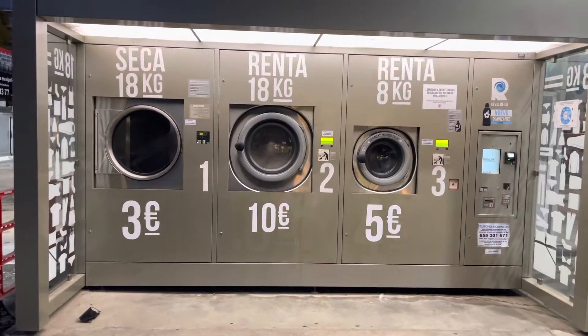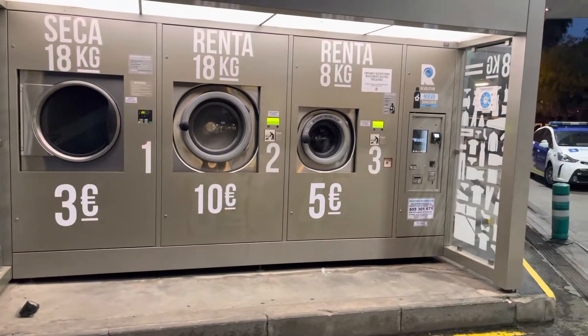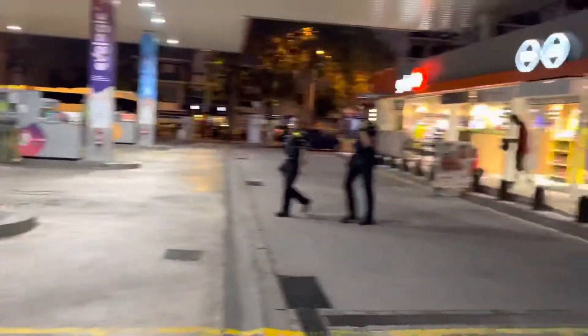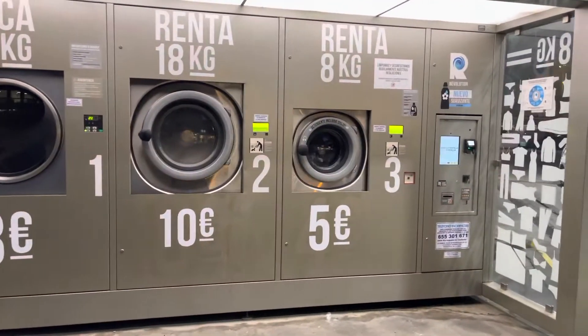We're gonna do a quick video here. This is a laundry facility at a gas station in Barcelona — it's a gas station called Gulp and it's all done outside here, super easy. I love it.